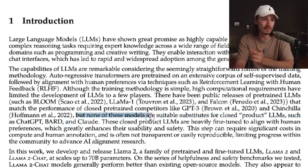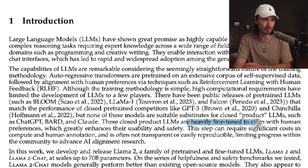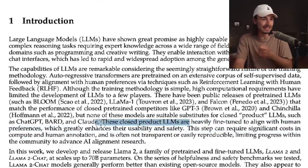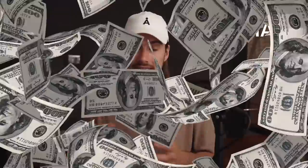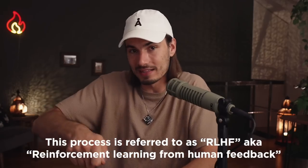But none of these models are suitable substitutes for closed product large language models such as ChatGPT, BART, and Claude. These closed product large language models are heavily fine-tuned to align with human preference, which greatly enhances their usability and safety. A lot of the open source models up until now were below average with no fine-tuning. You might have heard the stories of OpenAI paying thousands of people to go over the results and rate them, then taking that data and feeding it back into the model.